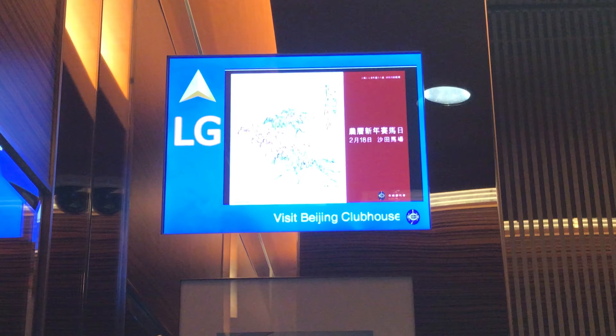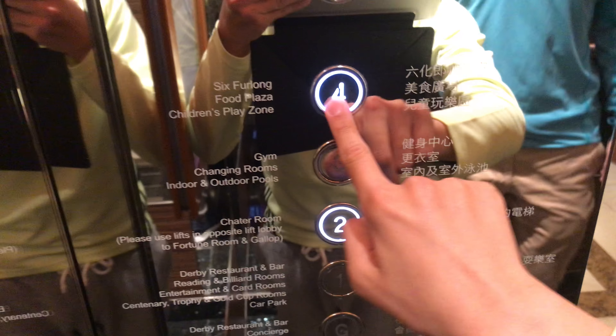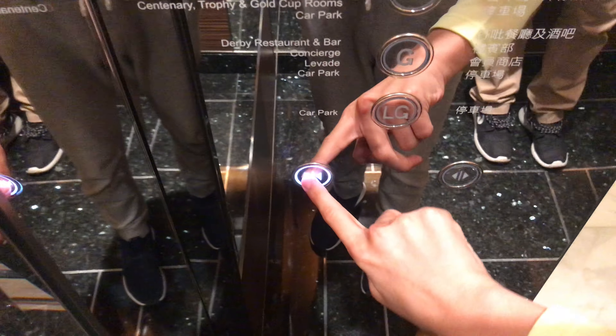Here we are at LG. Now let's go back up to 4 and end the video here.